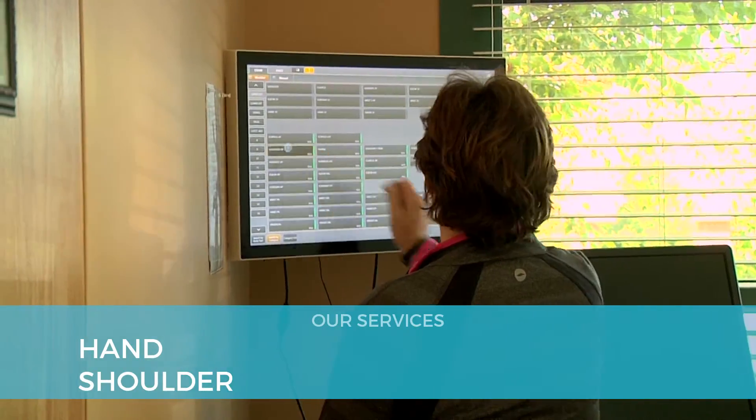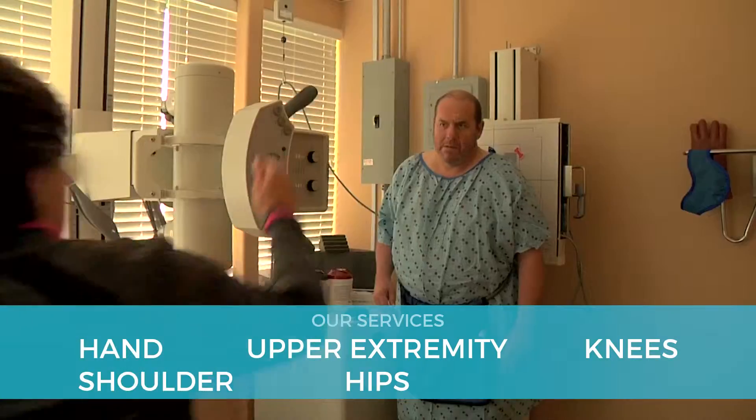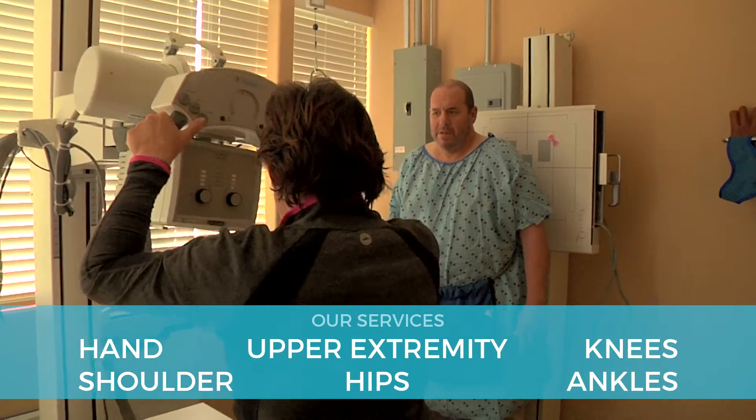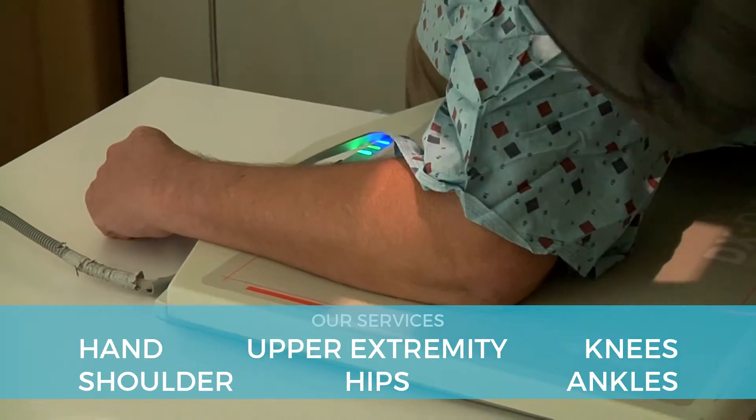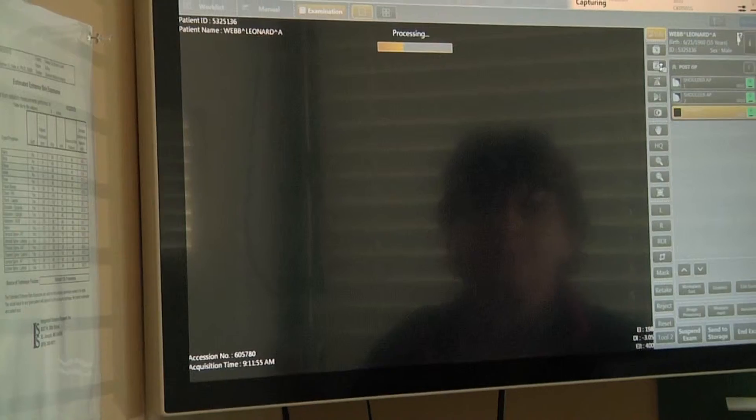We have just about every orthopedic service except spine. We have hands, shoulder, upper extremity, hips, knees, ankles. And we have a way to treat conservative spine problems as well. If they need to have operative treatment, then we have a path that they can go to have surgical care.